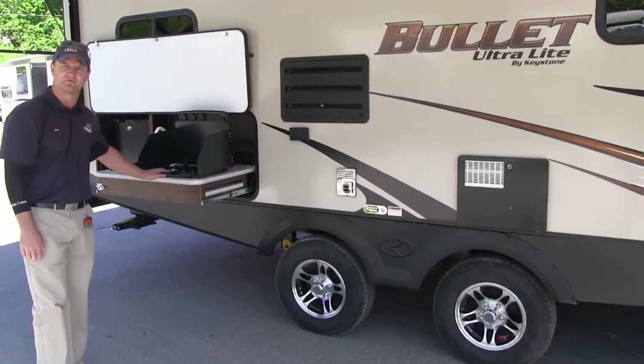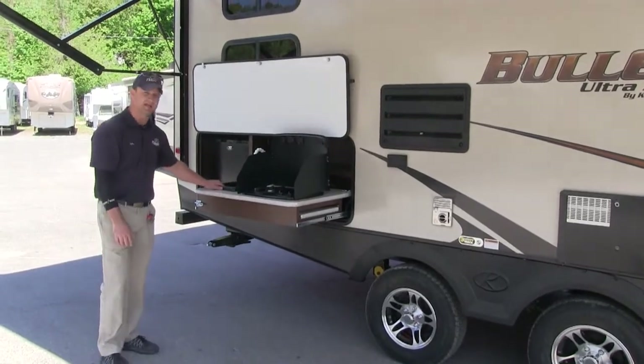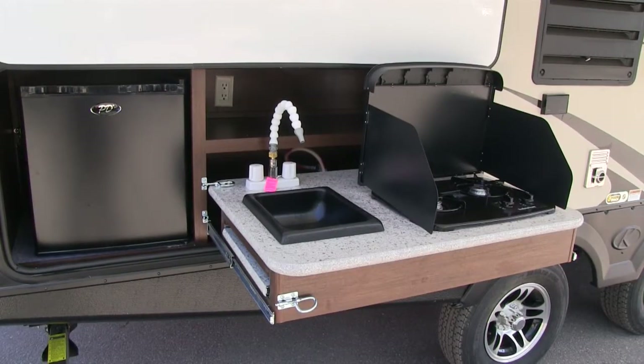Another feature on the 243 Bullitt is the outside kitchen. It comes with a stove top, a sink, and an outdoor refrigerator for your refreshments.